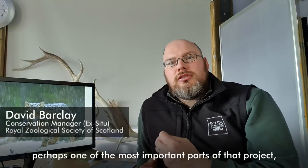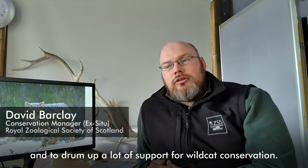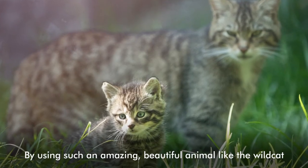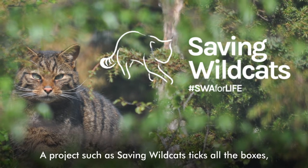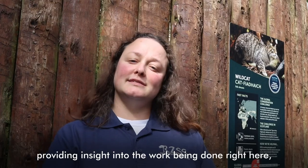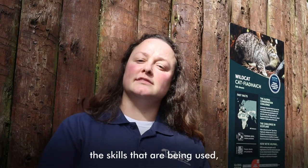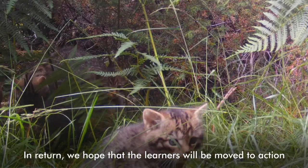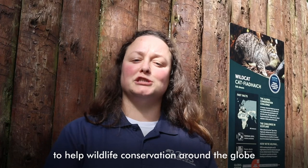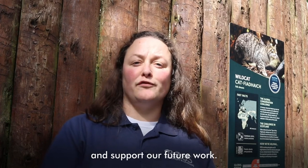Another key part of that project — perhaps one of the most important parts — is to work with local communities and local stakeholders, and to drum up a lot of support for wild cat conservation. By using such an amazing, beautiful animal like the wild cat, we can engage with the public and highlight our own native species whilst protecting wild cats in Scotland. A project such as saving wild cats ticks all the boxes, providing insight into the work being done, the skills being used, and current scientific knowledge. In return, we hope that learners will be moved to action to help wildlife conservation around the globe and support our future work.